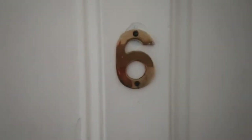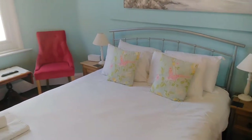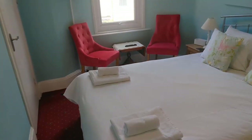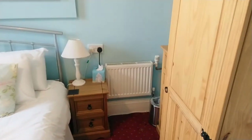It's Saturday the 15th of May 2021 and welcome to a new short video of room six here at Heathcliff House. This is one of our king rooms, so we'll give you a quick tour of the room and all its facilities.